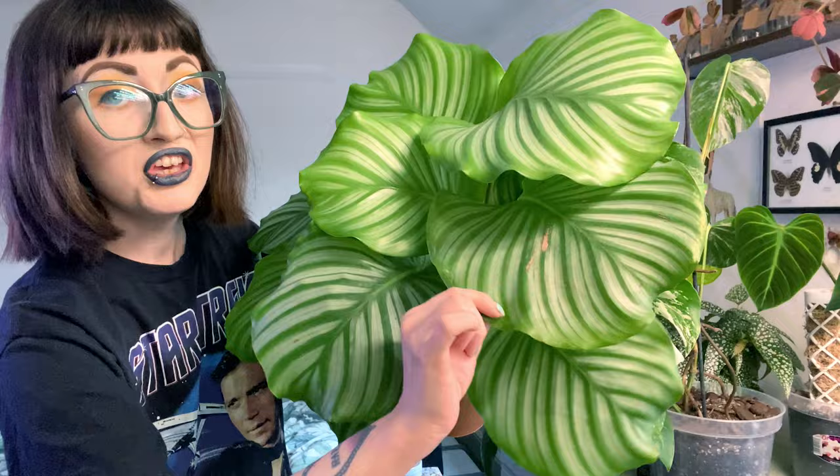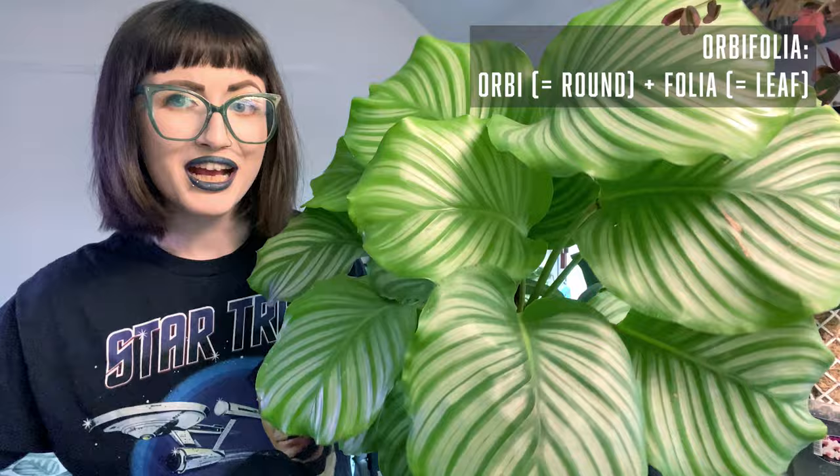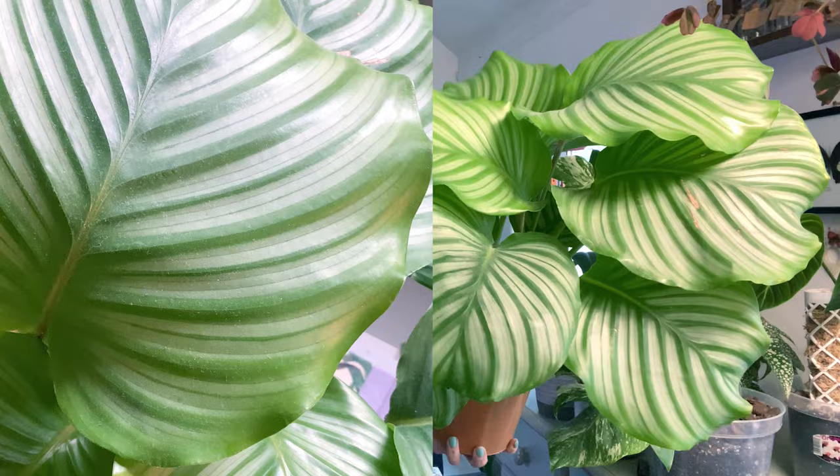The only bit of damage on this plant was on one leaf and it happened in the garden centre, which is why I got it for a discounted price. It's these beautiful full leaves that give this plant its name — 'Orbifolia' referring to the round large shape of the leaves, and 'folia' just means leaf in Latin, so it's like Calathea round leaf. The leaves have this pillowiness that I just crave in plants, and the veins create a lovely stripy pattern. It's more subtle and versatile than some other Calatheas — more elegant, sophisticated. It's an exceptionally easy care plant.